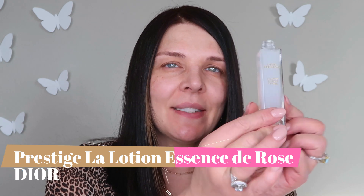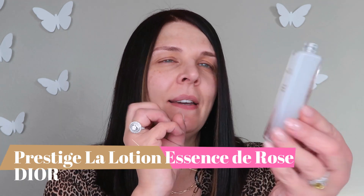Let's do skincare first. Today we're gonna use the Prestige line from Christian Dior — it's a high-end skincare product. You can see it's a very unusual milky color — it's like a toner and essence together. It will give me nice, great hydration, and I love how it smells.